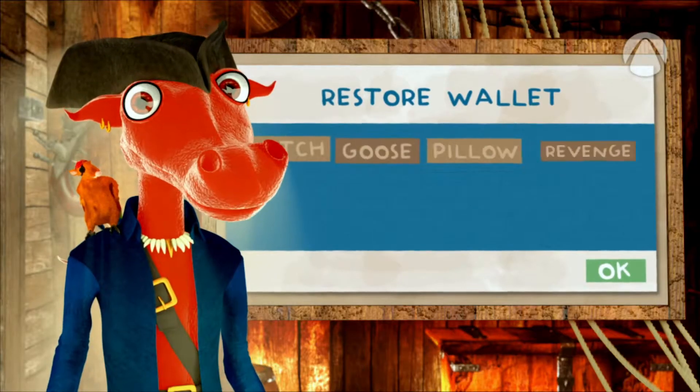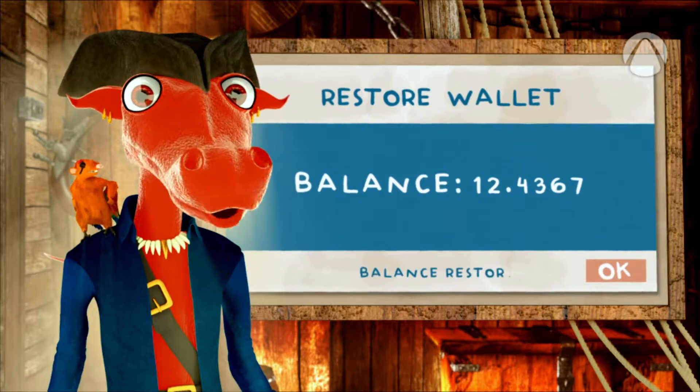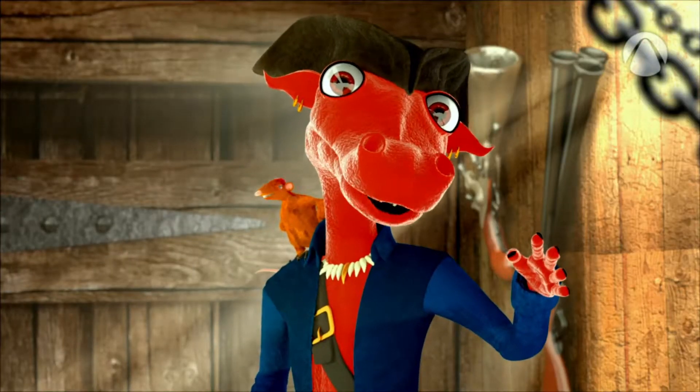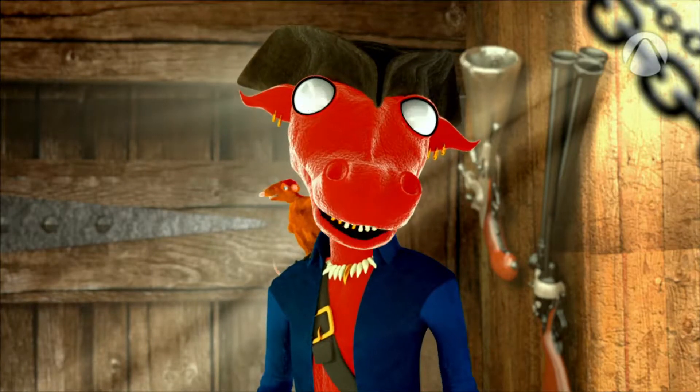That's a set of random words which you need to write down on paper and store in a safe place. With this seed key, you can recover the content of your wallet if your PC or phone gets lost or stolen. That's the cool thing about bitcoins — in a way, they behave like cash, but you can make copies of them.